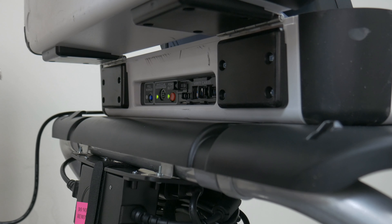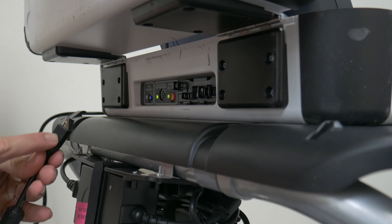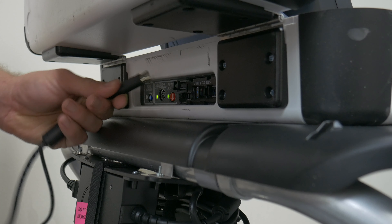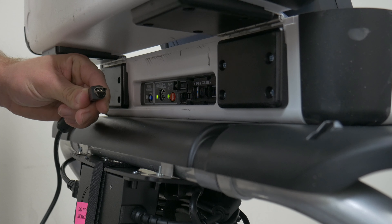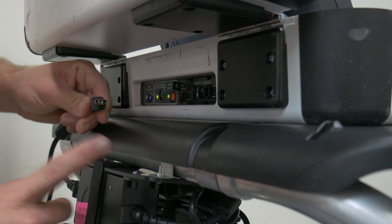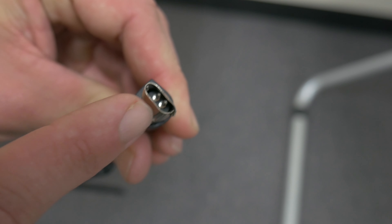Power cable not inserting: If the locking power cable is not inserting, please verify that the cable is oriented correctly — flat side facing up. If it is oriented correctly and still not inserting, check the tip for any obvious damage. The tip should be perfectly circular. If it is not, the cable will need to be serviced.